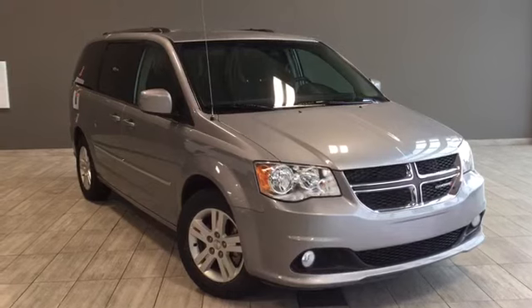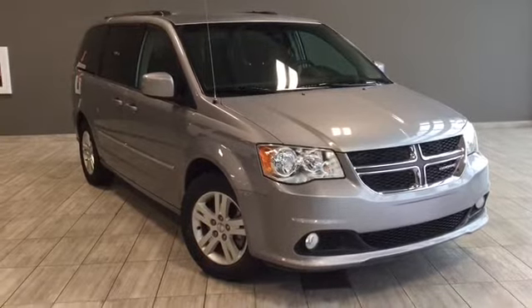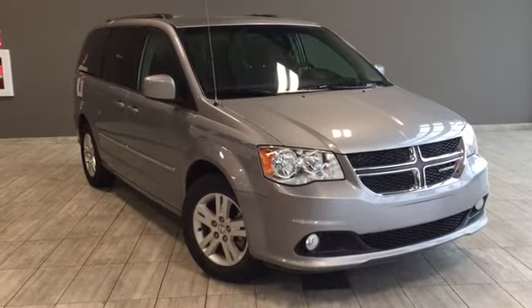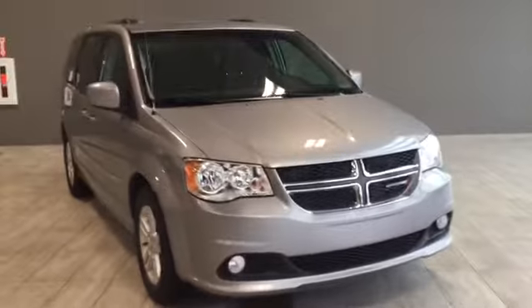Hello and welcome to another video walk around by myself Parker, and today we're going to be looking at a 2017 Dodge Grand Caravan Crew Edition. This is a four-door, seven-passenger minivan in gray, and under the hood you'll find a 3.6 liter V6 engine. You'll be riding on top of 17 inch alloy wheels.